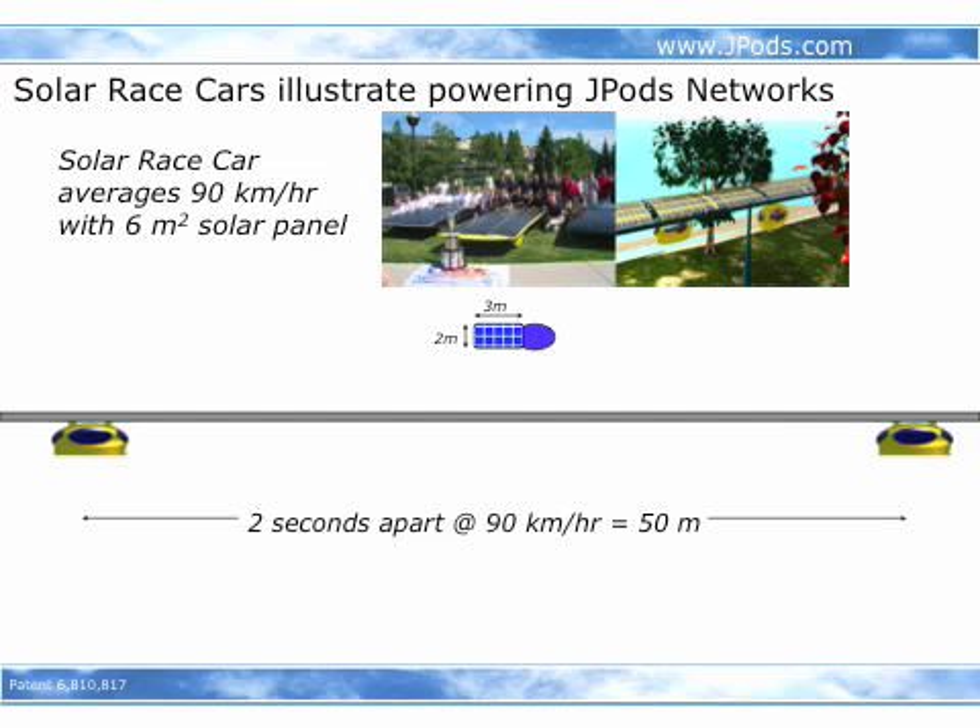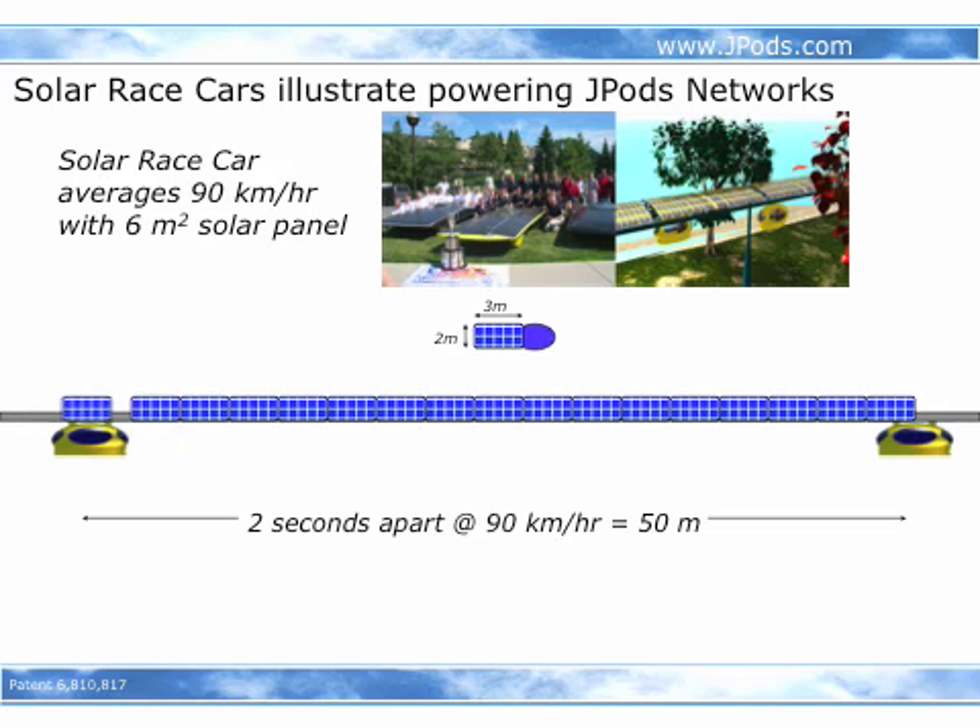Going back to the solar race cars at 90 kilometers an hour, that equates to 50 meters between vehicles — 17 times the collection area of those individual solar race cars that are averaging 90 kilometers an hour.